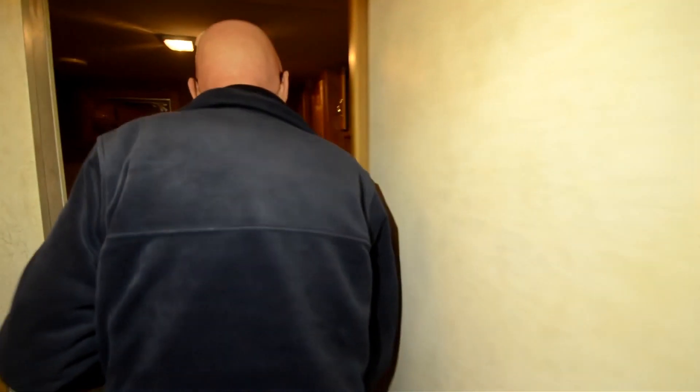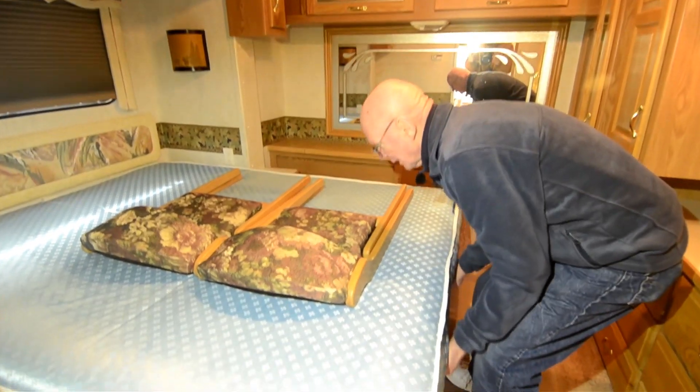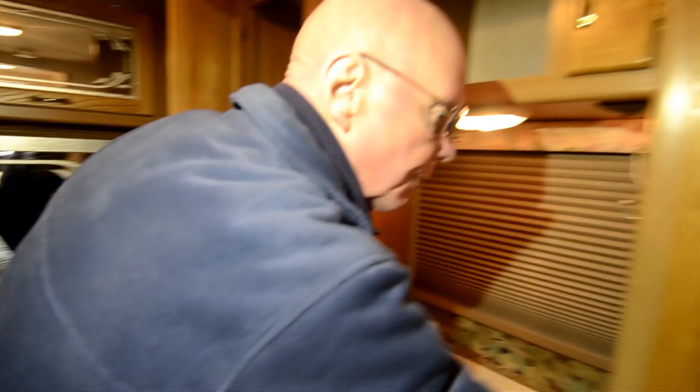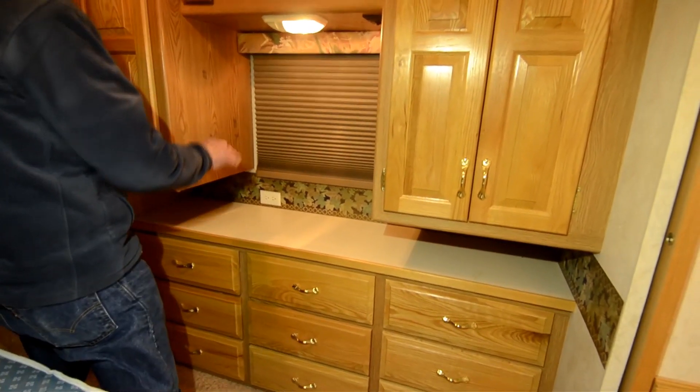As we move back into the master suite here, these are the two additional folding chairs that go with that freestanding dinette. We have storage underneath the bed as well. Generous amount of wardrobe right here all over the place — wow, holy smokes — nine drawers right there. Plug-ins are where they're supposed to be too.